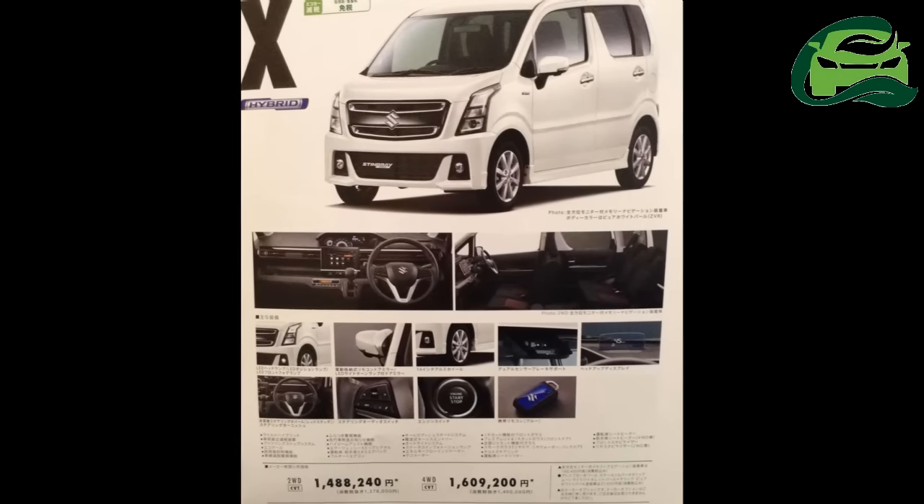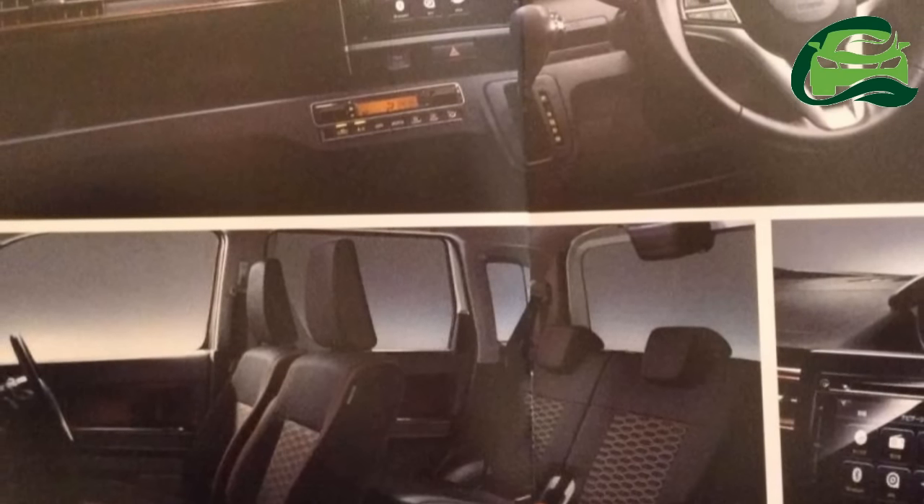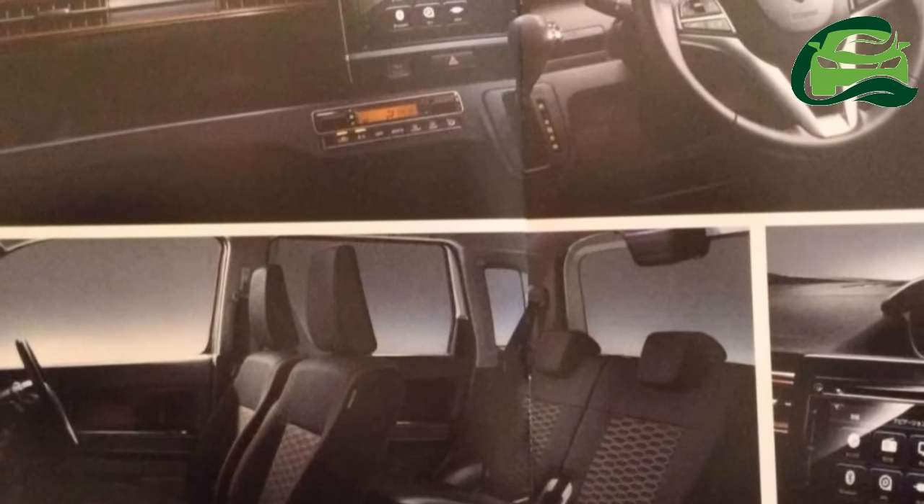The higher grades come with a heads-up display, dual-camera brake support, touchscreen infotainment system, steering-mounted paddles, and 16-inch alloy rims.